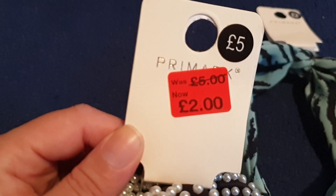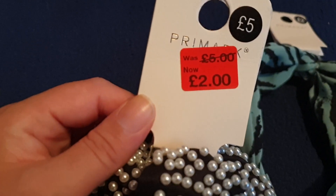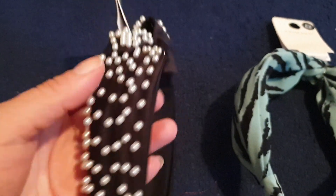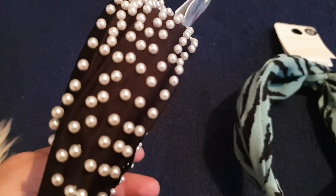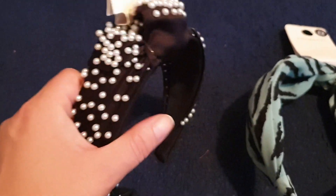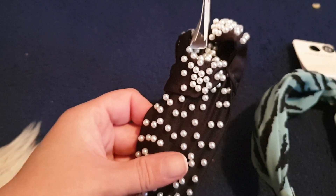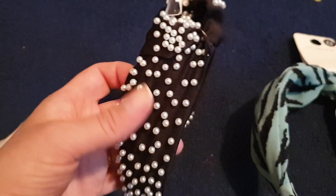Originally it was £5 but now £2. I thought it was £6 but no, it's still a £5 original price. So yeah, £5 to £2. And I really love it. You can see all of the pearls on it. Obviously they're not real pearls because it would be a lot more expensive, but it's really cool and really nice.